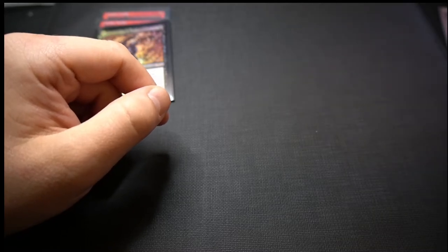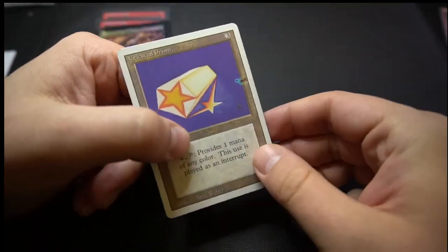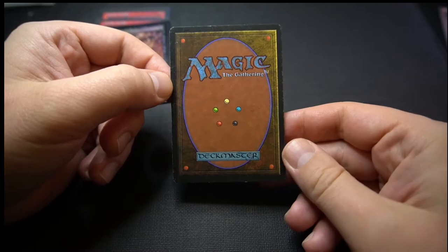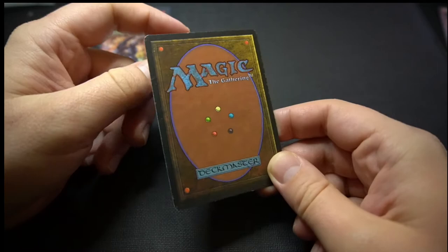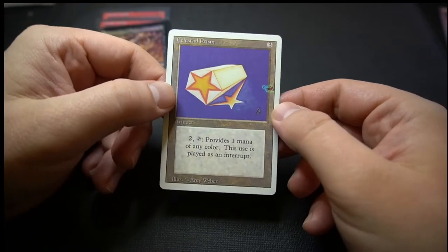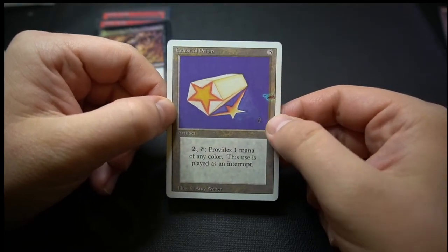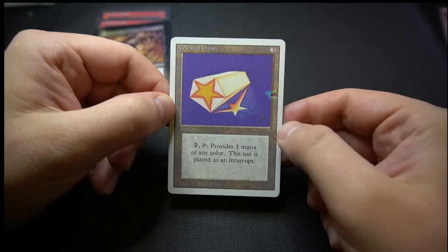Other things that can come up are print defects. For example, here we have a Celestial Prism from Revised. You could grade this as probably a good grade — fairly clean surface, some border wear — but it does have a print imperfection. If you found something like this on a more expensive card and sent it off to a buyer, they might not be very happy to receive it. So it would definitely be in your interest to disclose that and send a photo.